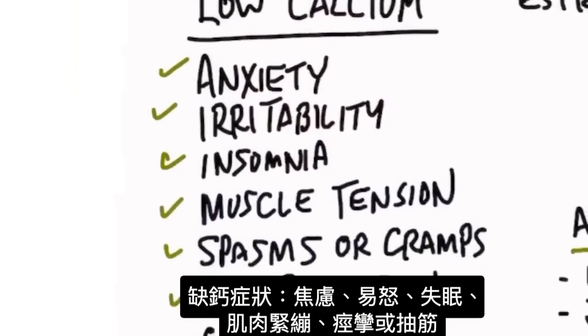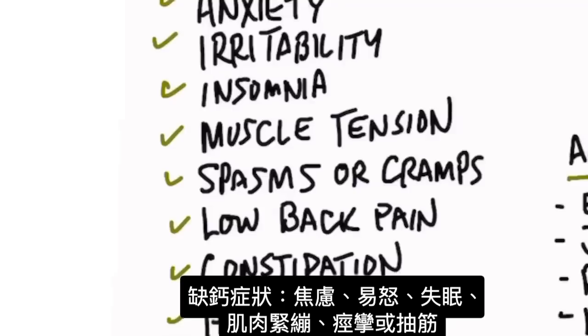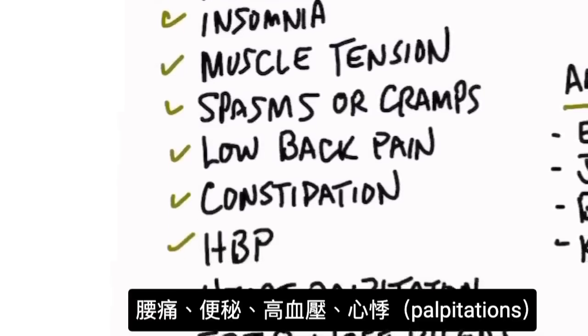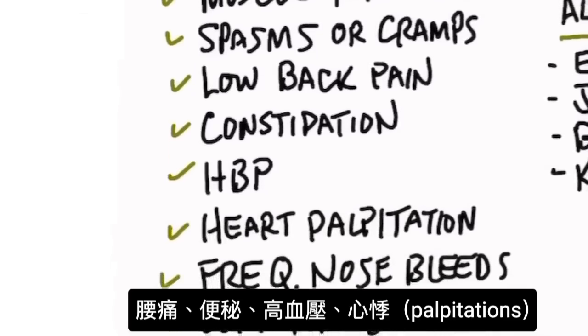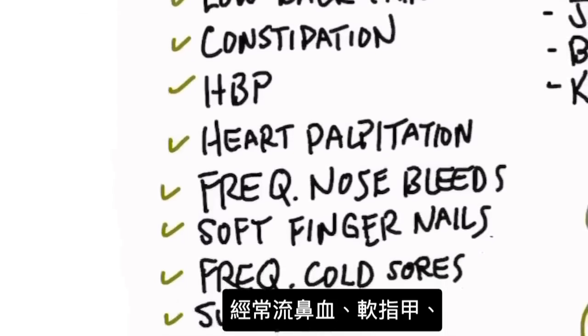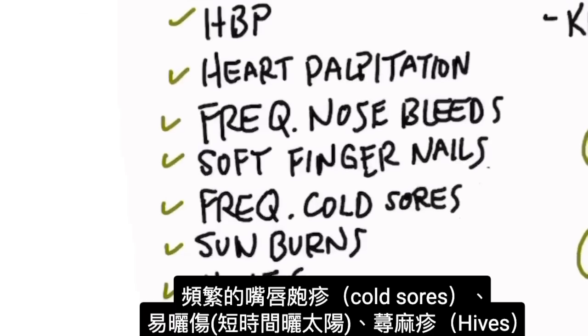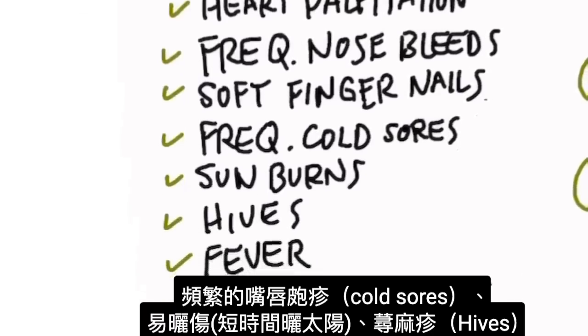What are the symptoms? Number one: anxiety, irritability, insomnia, muscle tension, spasms or cramps, low back pain, constipation, high blood pressure, heart palpitations. Frequent nosebleeds could be a calcium deficiency. Soft fingernails could be another indicator. Frequent cold sores. Sunburns when you barely go out in the sun.